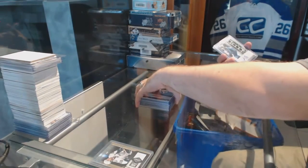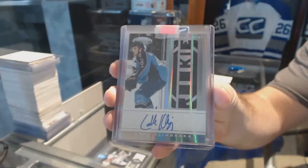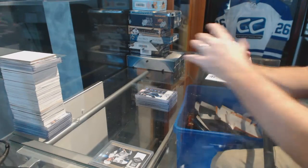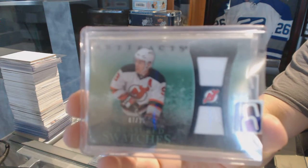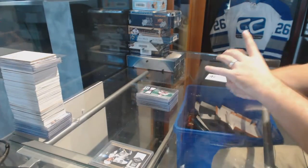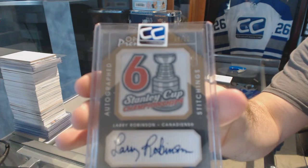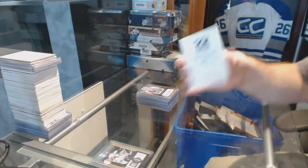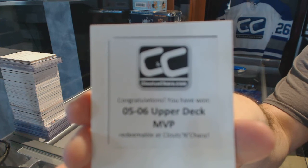For the Winnipeg Jets we've got a Rookie Jersey Auto of Carl Klingberg. For the New Jersey Devils, numbered 7 of 15, Treasured Swatches dual Jersey - Zach Parise. And for the Montreal Canadiens, numbered 42 of 50, autographed stitches - Larry Robinson. In the box, that's a cool one - 05-06 Upper Deck MVP.